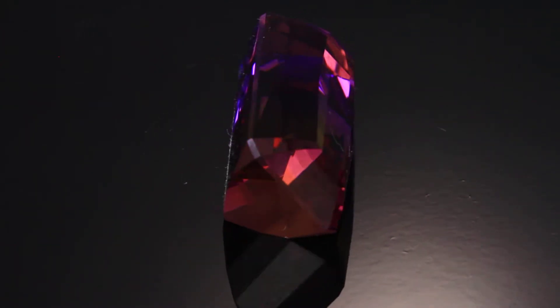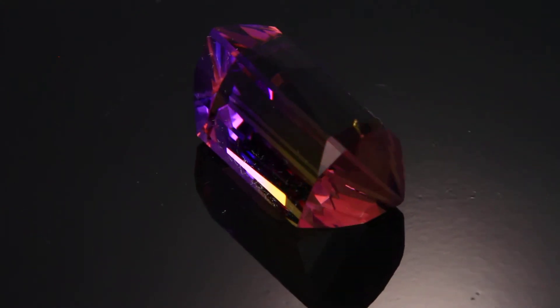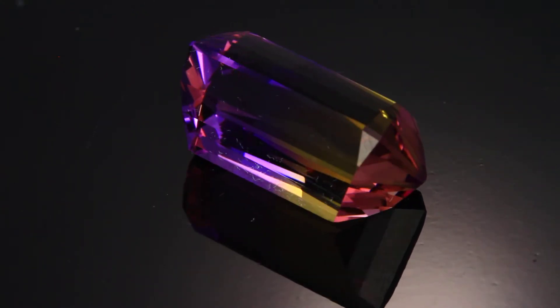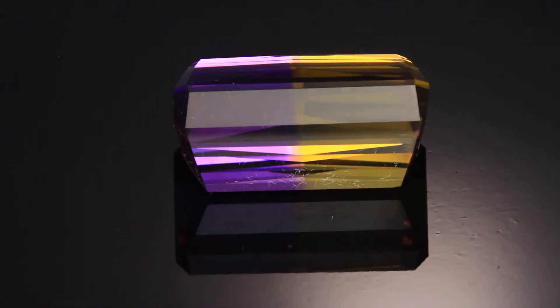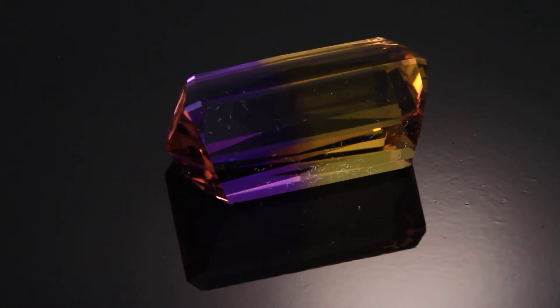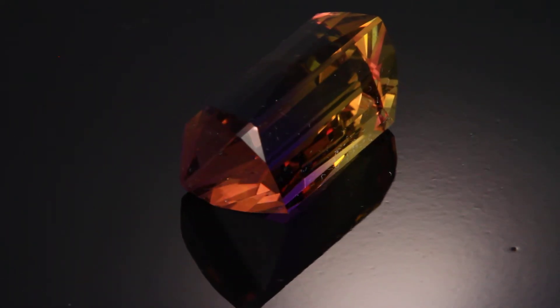Typically we do a straight step cut all the way down and totally block out the color that runs the length of the stone. But I cut facets on the two ends, and plus I split the facets on the crown trying to accent that separation.